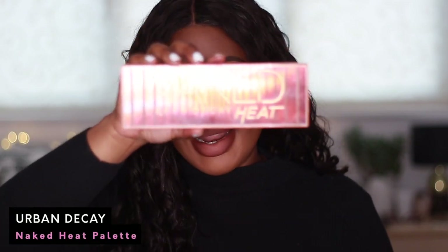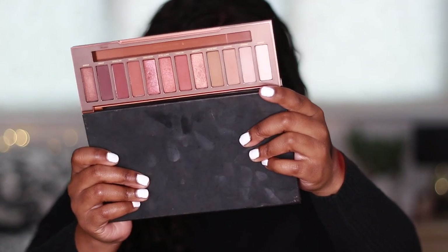The Urban Decay Naked Heat palette is in the house. Just for the money I paid for this, I'm not going to give this one away. It's a beautiful palette. The shades I really do like are Fuego, Cayenne, and He Devil. It's a gorgeous palette and I don't use it as much as I should, but I do really like it. I don't really have a reason to keep it besides the money I paid and the colour scheme I like — but it's an Urban Decay palette. I did give away my original Urban Decay Naked palette, but this one I'm keeping.